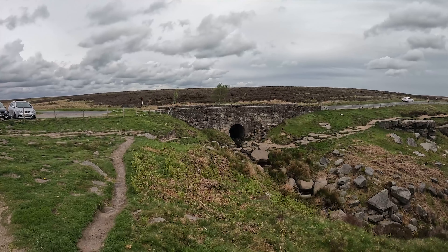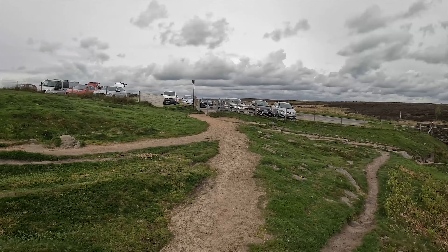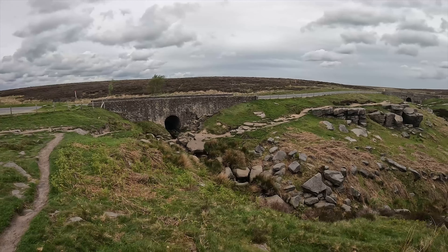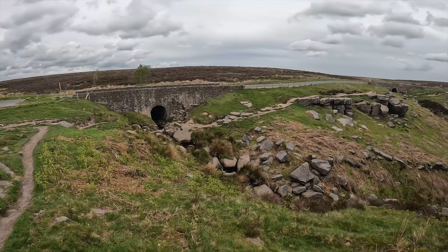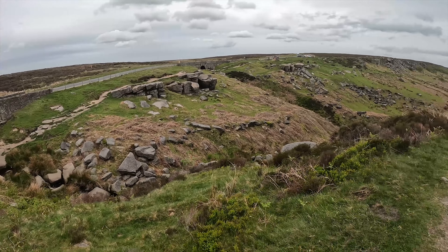Having just done Stanage Edge, it's really busy here with a big car park and walks going off in every direction. Time for a bit of water.